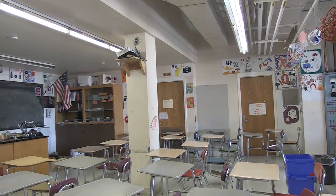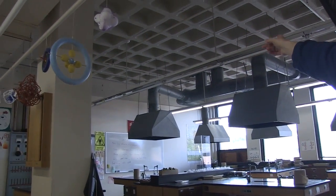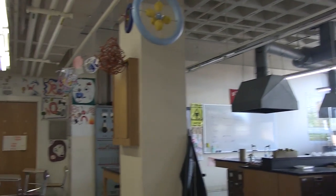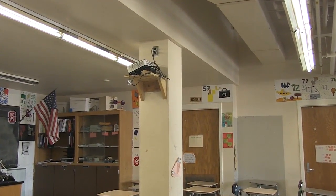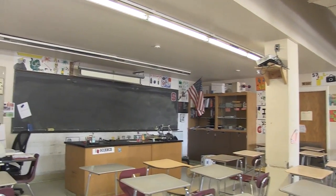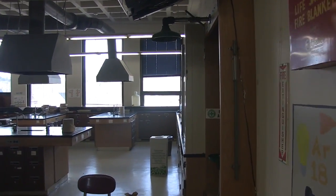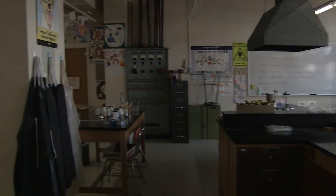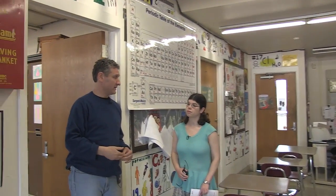In a modern classroom you want ceiling-mounted projectors, but we are not able to do that with these cement waffle ceilings — it costs about $2,000 to ceiling-mount a projector. So what we've done are workarounds in every classroom. Somebody jury-rigged a shelf on the side of one of the posts so you could still reach the projector. When they built these labs they put walls in afterwards, and the gas cutoffs for the lab tables are actually in the classroom next door. So if you had a problem in this classroom, teachers have to practice going next door to get to the gas cutoff.